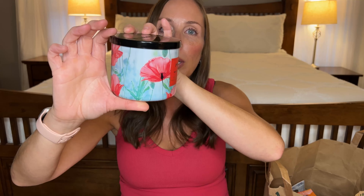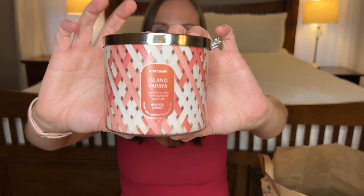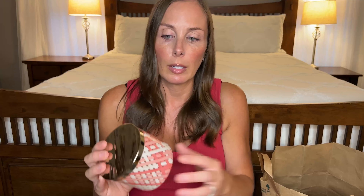The next candle is Island Papaya — also Bath & Body Works. This one was another downer. It smells amazing on a cold sniff but when you light it, it doesn't project, it's not strong, and it almost smells like some weird combination of fruit and chemicals. I won't buy it again. I probably would buy the hand soap or maybe a wallflower if they had it, because the other products in the scent smell amazing — but the candle is not good.